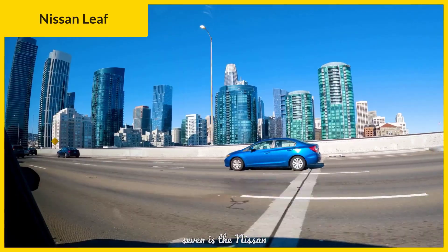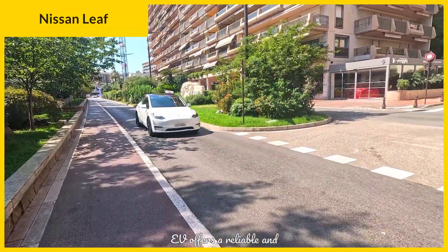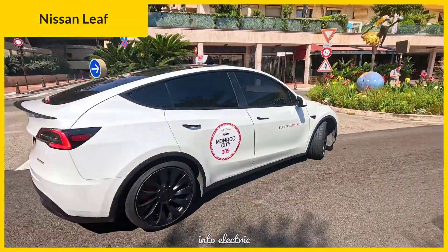Kicking off our list at number 7 is the Nissan Leaf. This pioneering EV offers a reliable and incredibly affordable entry point into electric ownership.